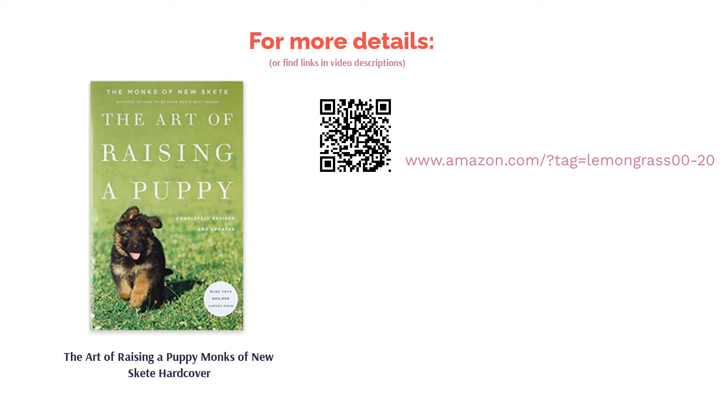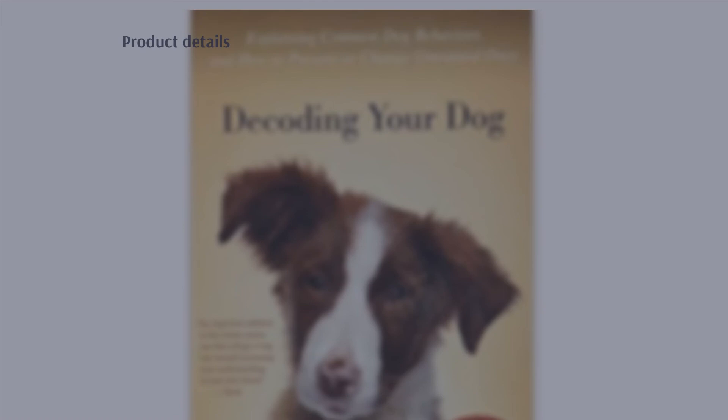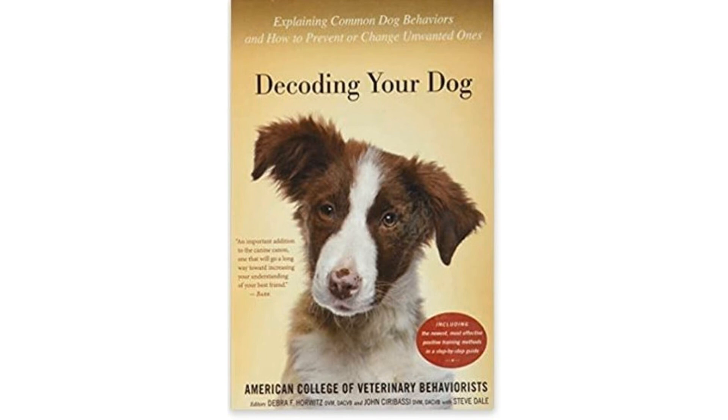The next product on our list is Decoding Your Dog by the American College of Veterinary Behaviorists. This book was written by veterinarians to help dog owners correct undesired behaviors. It contains training methods and practical examples that vets have used to produce tangible results. The discussion is educational and shows owners how dogs perceive the world and learn new things.